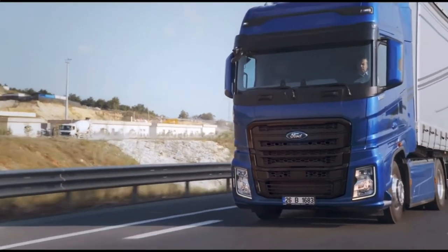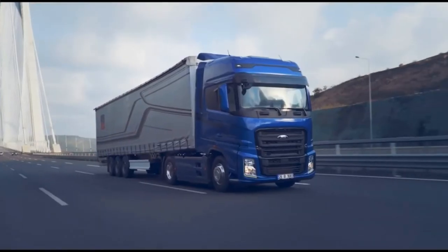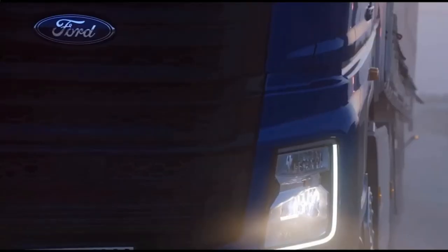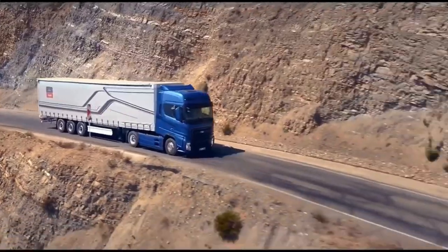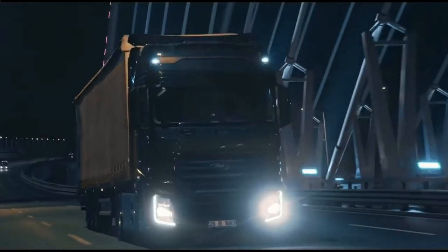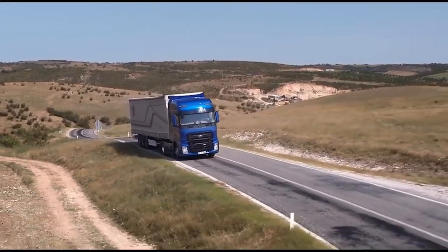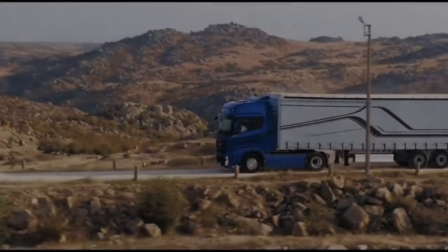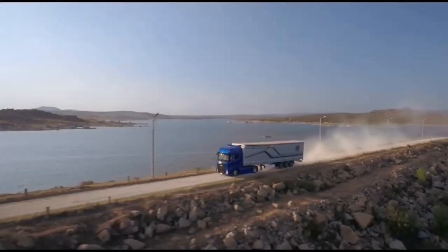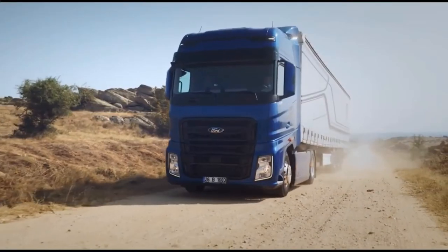Ford Trucks offers Ford Connect with the new F-Max, featuring remote monitoring of the vehicle using remote diagnostics and over-the-air software. The special topographic map means the F-Max is able to analyze road conditions, allowing the vehicle to drive at optimum speeds, thereby reducing fuel consumption by up to 4%. The F-Max assists drivers on the road thanks to features such as adaptive cruise control, predictive cruise control, maximum cruise with speed tolerance choices, advanced emergency brake system, hill launch assist, lane departure warning, adjustable speed limiter device and electronic stability control.